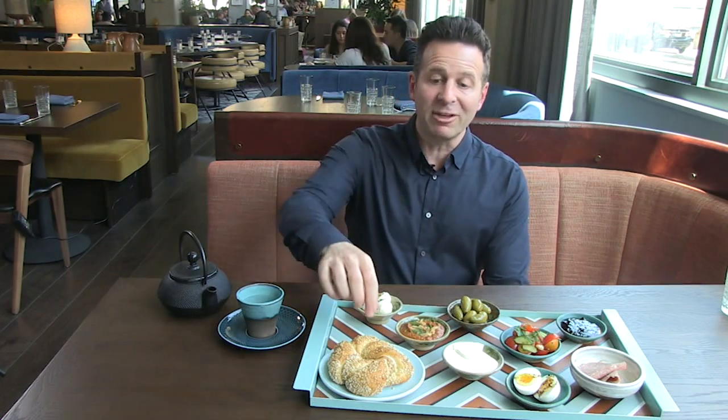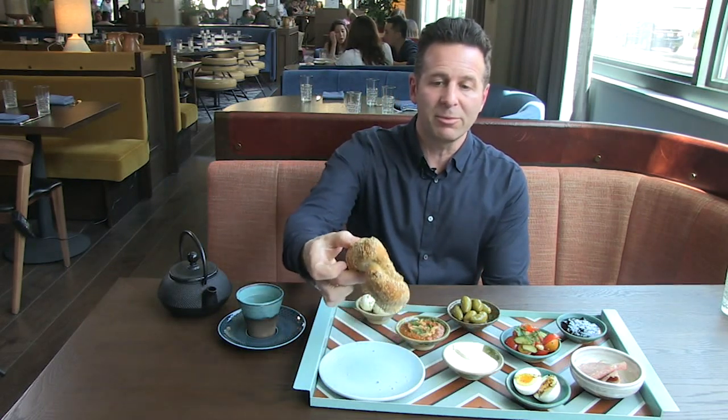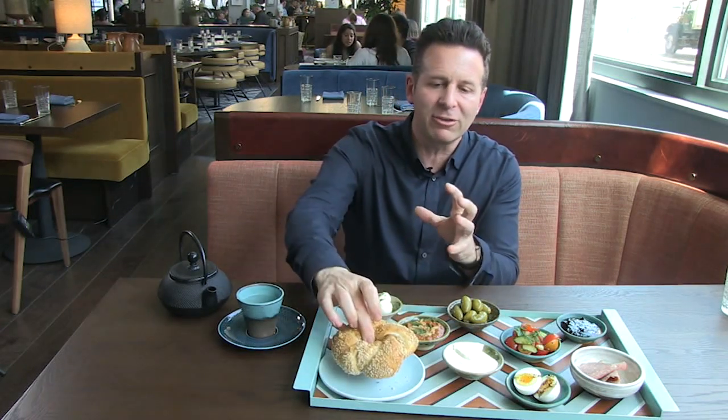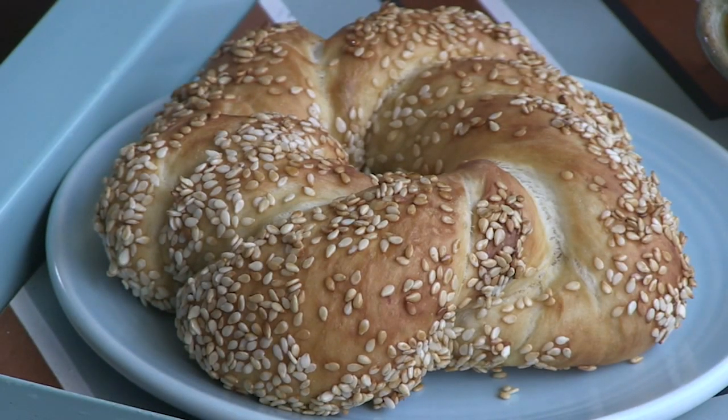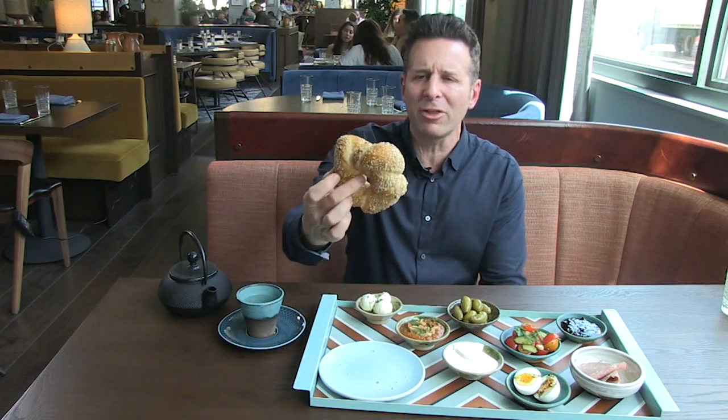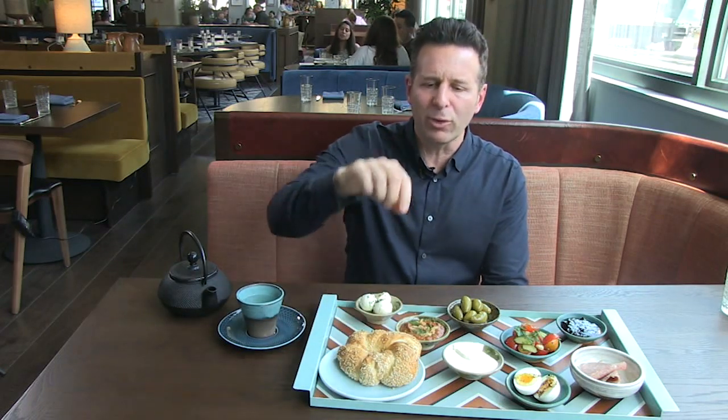It really begins with Simit — this is the ubiquitous bagel bread. It's encrusted in sesame seeds. Typically it's dipped in grape molasses and then sesame seeds and then baked. They don't do the grape molasses thing first here, and this is actually a little bit bigger. Normally they're a little bit thinner and more round.